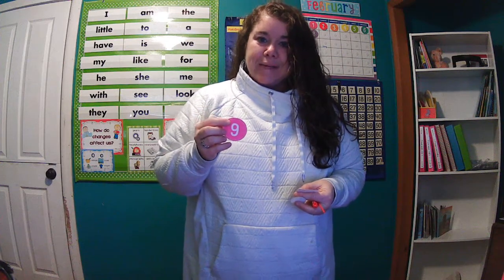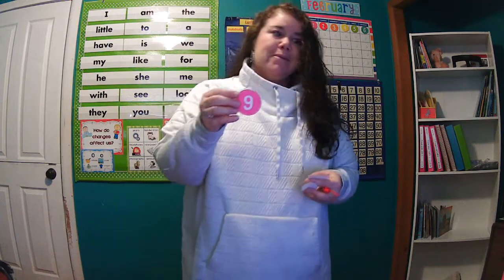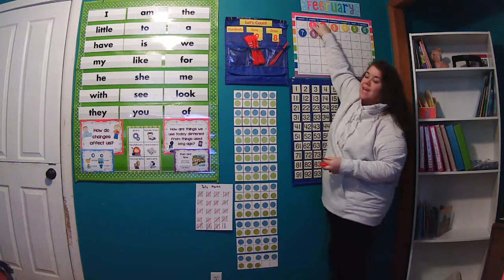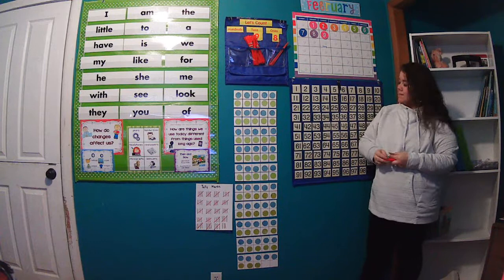Good morning kiddos, and happy Tuesday! Today is Tuesday, February 9th. Yesterday was Monday, today is Tuesday, and tomorrow will be Wednesday.